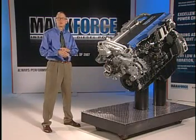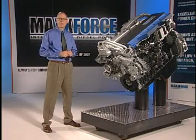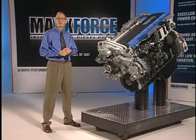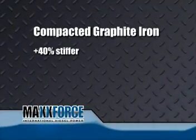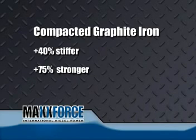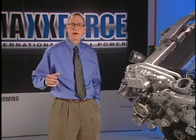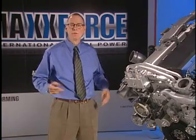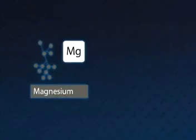The block doesn't need any additional strength at all because it's made out of a material called compacted graphite iron, or CG iron. CG iron isn't new — it was patented over 50 years ago — but it is new in volume production and also new for heavy duty big bore diesels. Compacted graphite iron is 40% stiffer, 75% stronger, and has twice the fatigue resistance of conventional gray iron, which is what all diesel engines up until now have been made of. CG iron has never been used in a big bore diesel in North America.